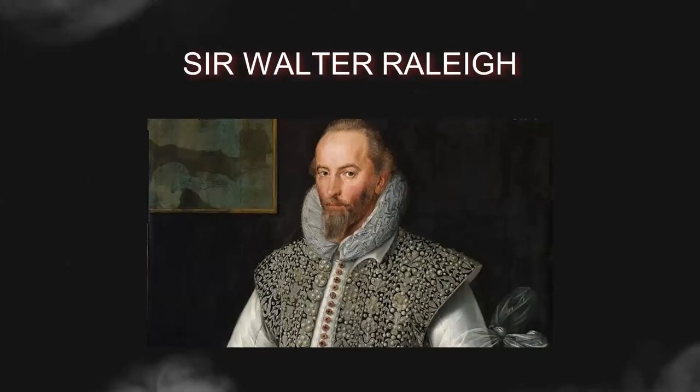The Roanoke Colony was initiated by Sir Walter Raleigh, an ambitious English explorer, in an era when European powers were racing to establish colonies in the Americas. Raleigh was granted a charter by Queen Elizabeth I in 1584, which gave him the authority to explore and settle any lands not already owned by Christian monarchs. Inspired by tales of other successful expeditions, he saw the potential for wealth and power in the New World.